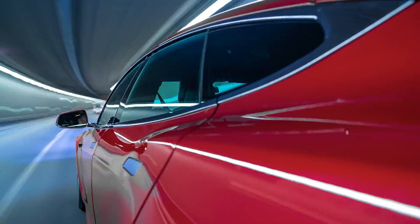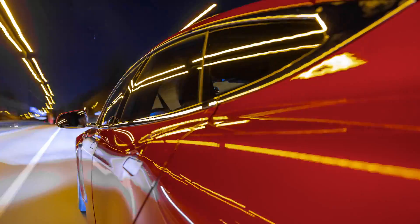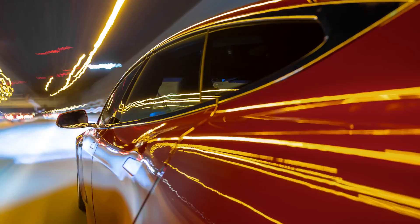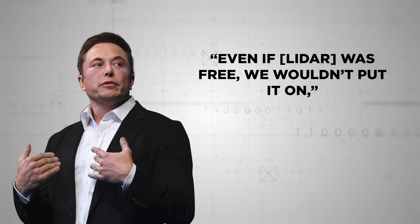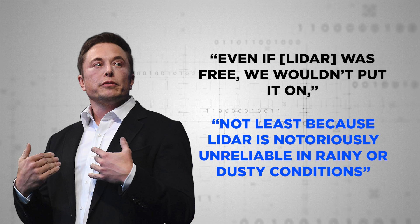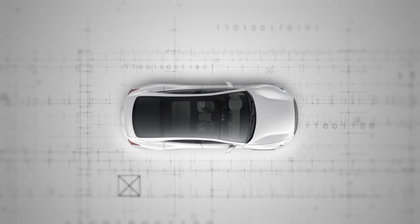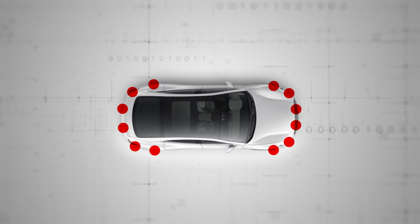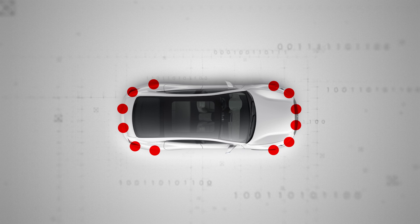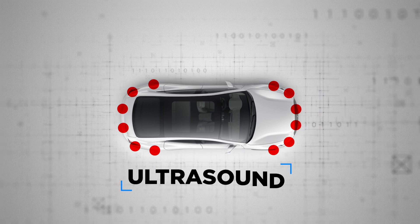Although LiDAR's prohibitively high cost was one reason why radar was preferred by Tesla early on, Musk doubled down on his loathing for the medium in October, even as the price of LiDAR started to fall. "Even if LiDAR was free, we wouldn't put it on," he thundered — not least because LiDAR is notoriously unreliable in rainy or dusty conditions. Tesla's are also fitted with 12 small sensors situated around the car, each of which provides essential short-range sensory input up to about 8 meters through the magic of ultrasound.